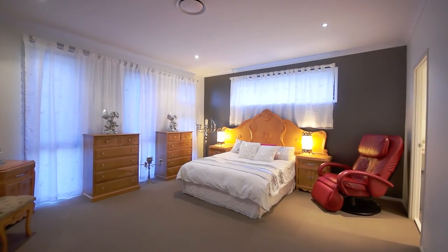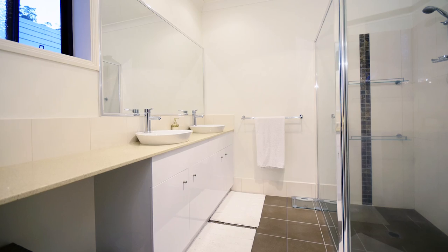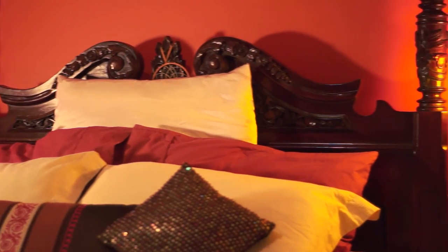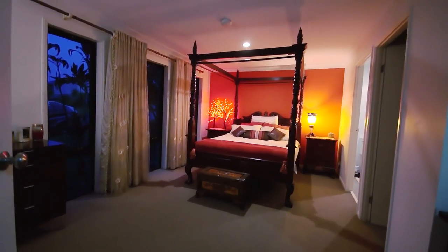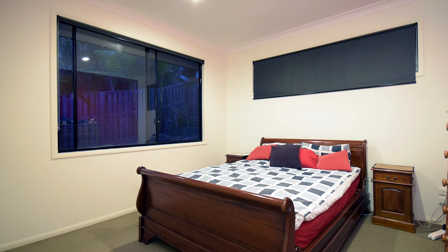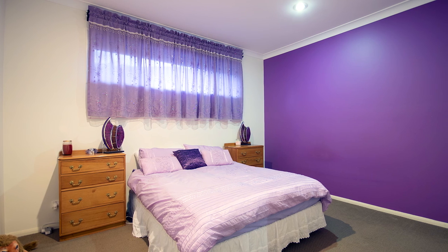Retreat to the upstairs master bedroom, which also includes a large walk-in robe and stylish ensuite. The downstairs master is ideal for extended family harmony, with a study nook, complemented with walk-in robe and ensuite. The two additional upstairs bedrooms are also generously sized with built-in robes.